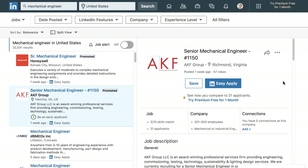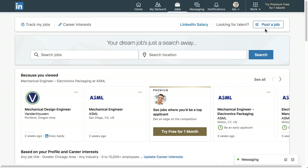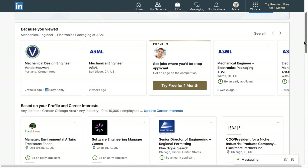Because employers frequently use LinkedIn to screen and recruit potential candidates, more and more companies have begun posting job openings to the site. To search for jobs, click the Jobs icon. From here, you can check out openings that LinkedIn thinks you may be interested in.